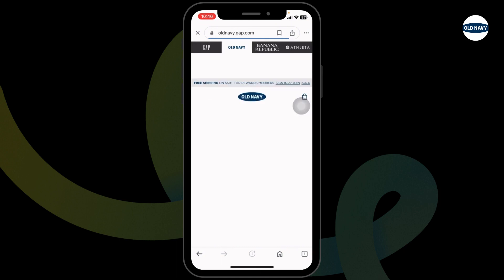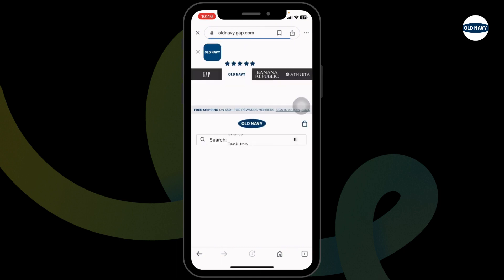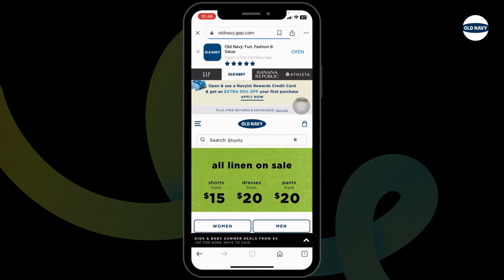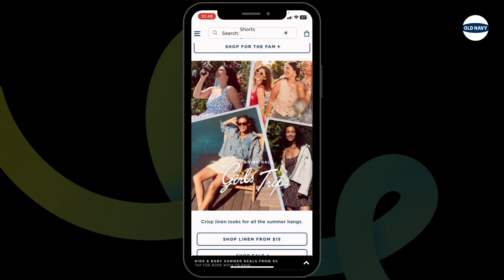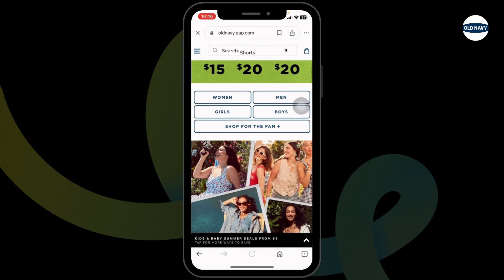With that, you will be directed to the official website of Old Navy. Now you can log in to your account, make your purchase, and proceed to checkout. While on the checkout page, you will find the promo code section. Paste your code and confirm your order — with that, you will get the discount.